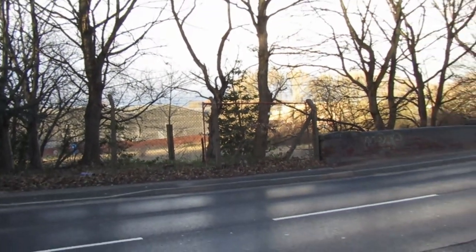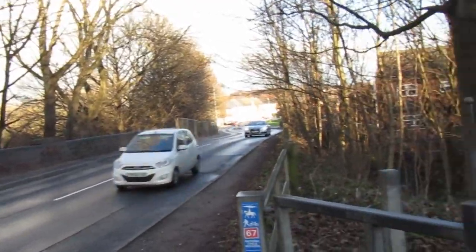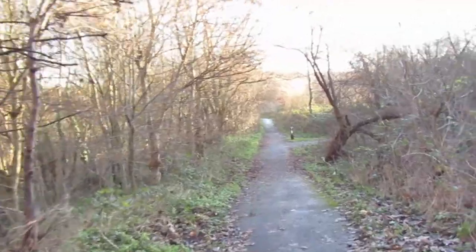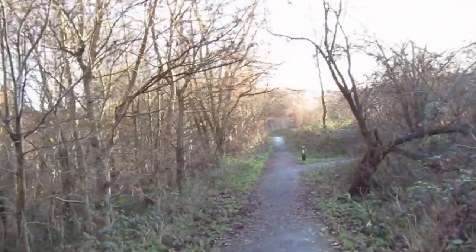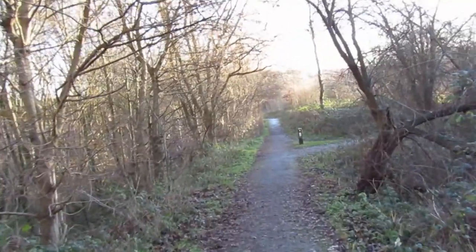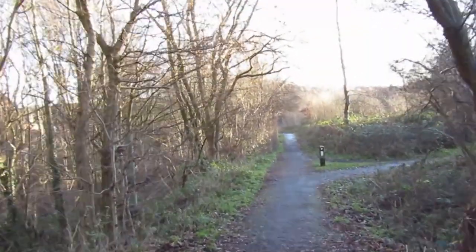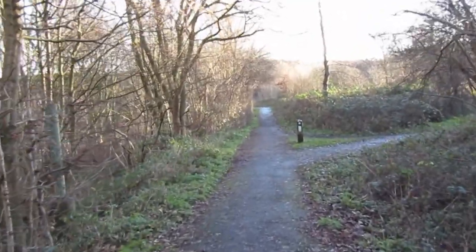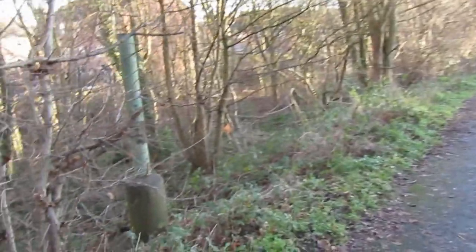We pick up our line on Burton Road in Monk Breton. The trackbed is now a footpath. We think this may have been a signal post.